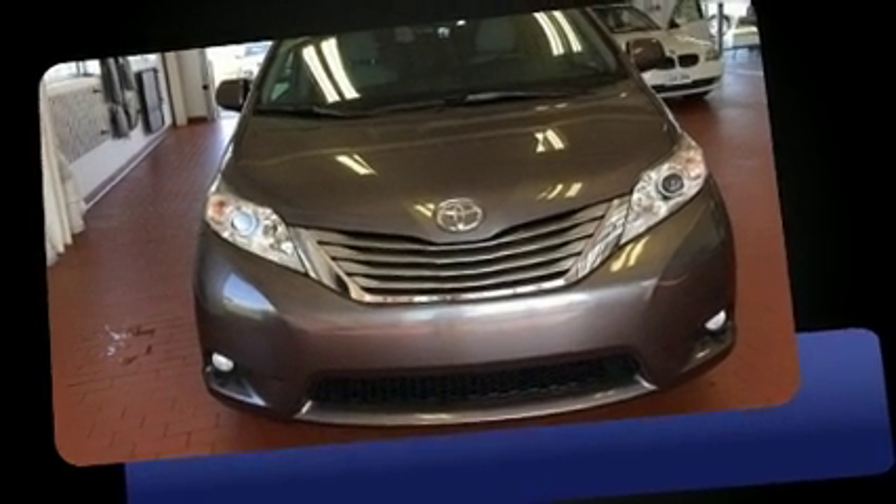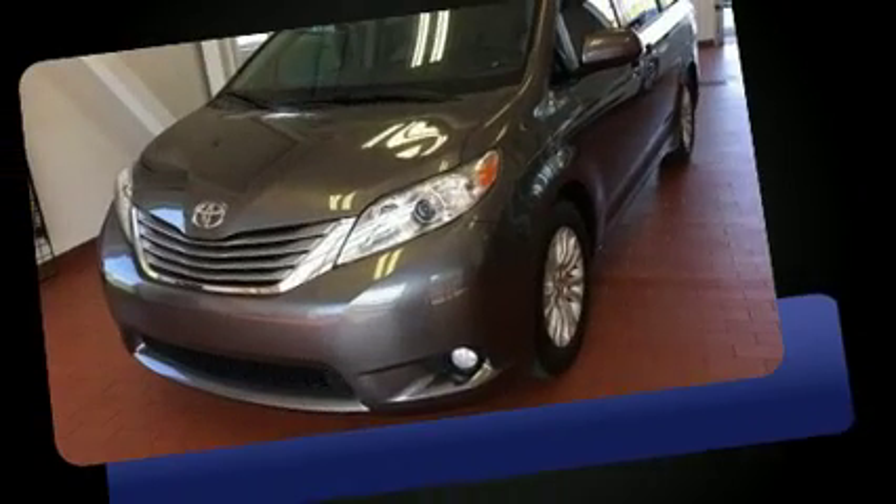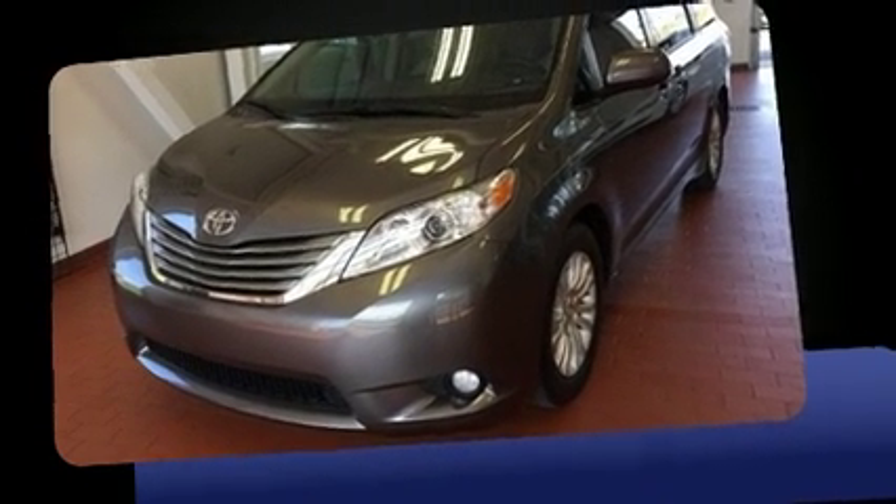You can expect a lot from the 2015 Toyota Sienna. It features a front-wheel drive platform, an automatic transmission, and a 3.5-liter six-cylinder engine.